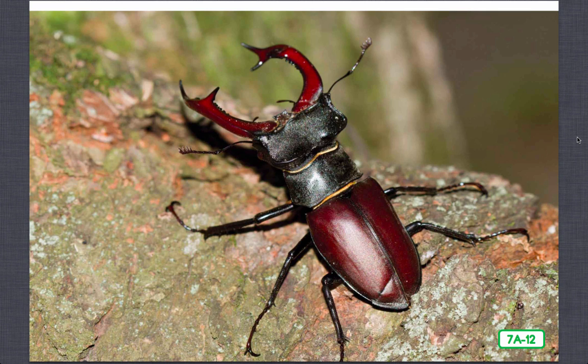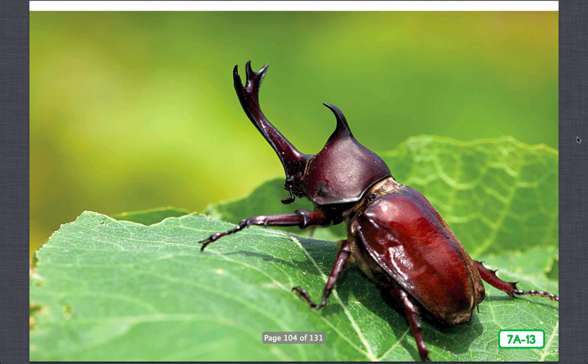This stag beetle, with horns like the antlers of a stag or male deer, looks rather fierce, but it's among the most harmless of all insects and eats mostly tree sap and other liquids. Its horns are actually its jaws, and male stag beetles use these jaws to wrestle with each other for females. Horned beetles, like this rhinoceros beetle, include some of the largest beetles in the world. Some are also called Hercules beetles due to their great strength, and the males use their horns to drive other males away when it's time to mate. Many of them live in hot, wet, tropical areas.